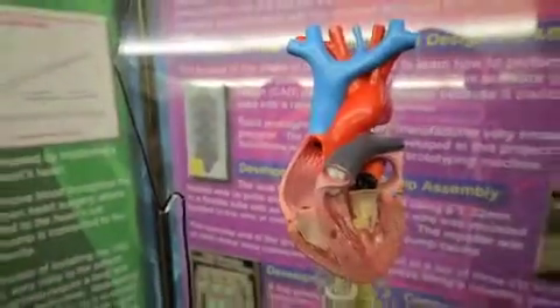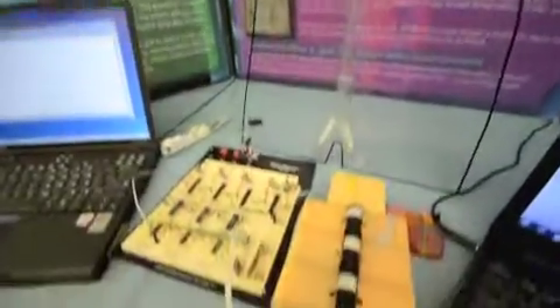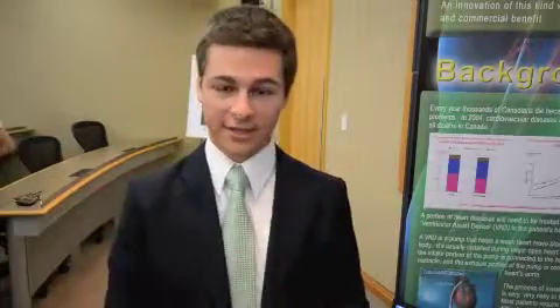The hypothesis was that a heart assist pump could be made small enough to allow it to be installed in the left ventricle in the patient's heart using a minimally invasive surgical technique called cardio catheterization. Basically what my project is is a remotely mounted drive system and an axial flow pump at the end of it.